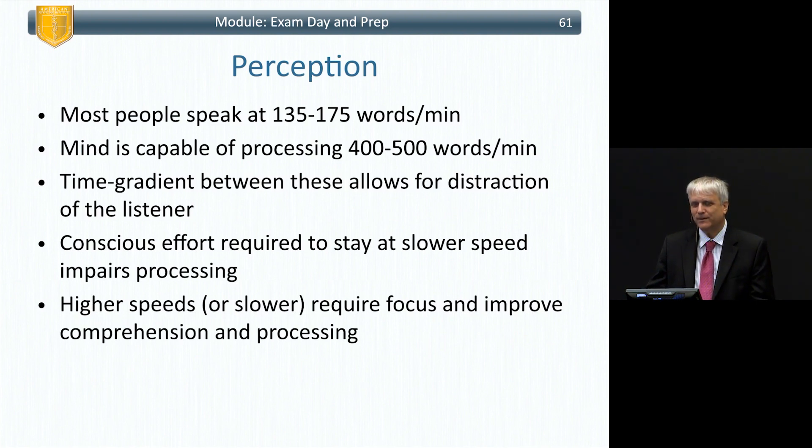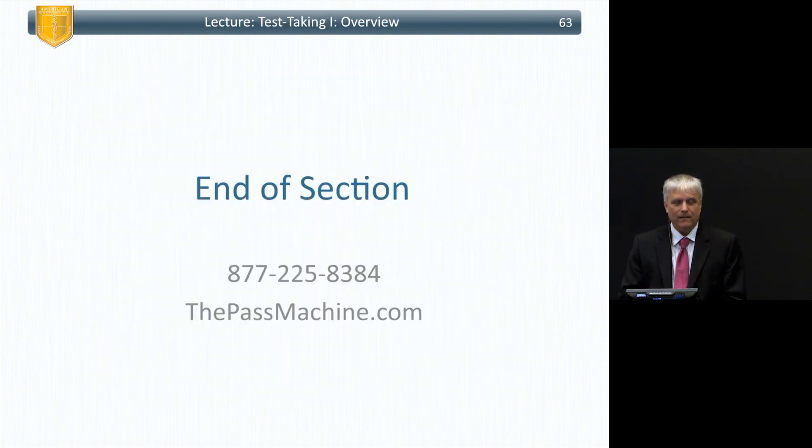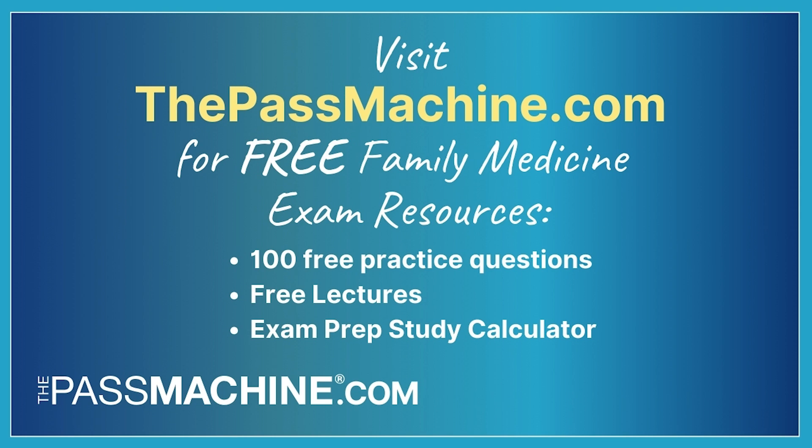Most people speak at 135 to 175 words per minute, but the mind can process 400 to 500 words per minute — that's also why I talk fast. The gap between speaking rate and processing rate allows for listener distraction. Conscious effort is required to stay focused at a slower speed. Higher or slower speeds outside the normal range require focus and improve comprehension — that's true whether you have an accent or are, as the instructor jokes, 'bubbling underwater.'